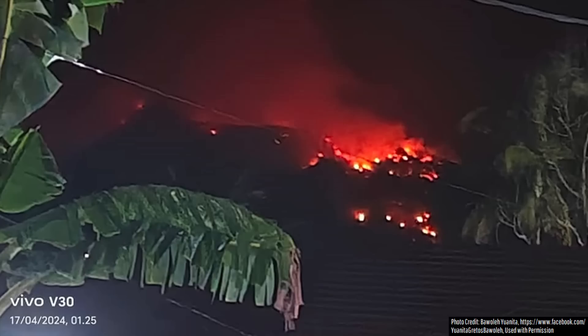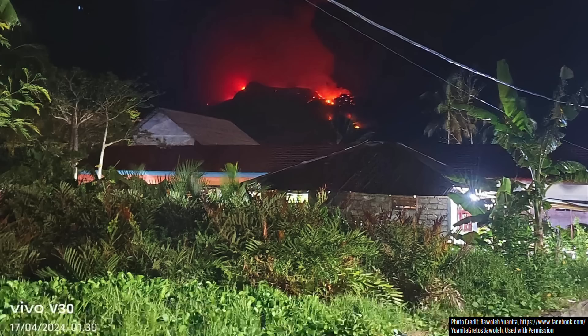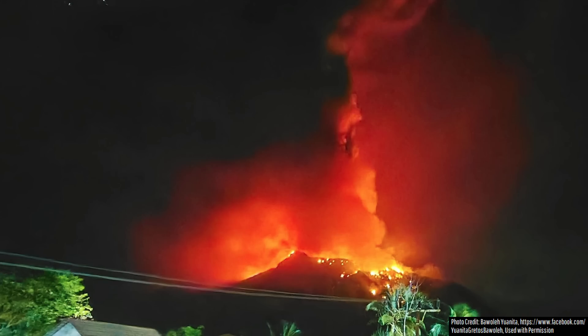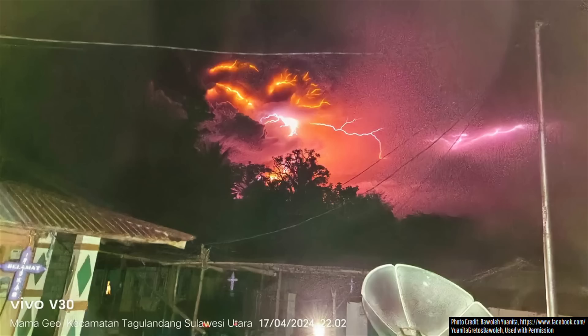The individual who granted me permission to use these eruption photos wants everyone to know of this natural disaster and the people it is affecting — to not be forgotten in the 24/7 news cycle. It would be helpful if you can donate to help the people of Tagulandang and Ruang Islands via the link provided. If any donations are made, I will at a later date post the money trail so you can see exactly how your funds are being spent.